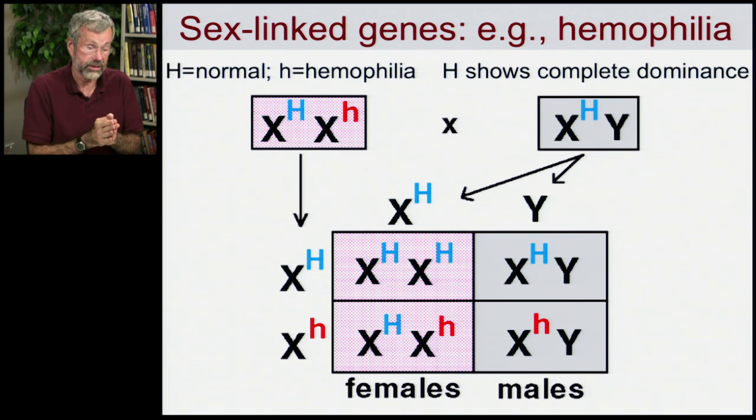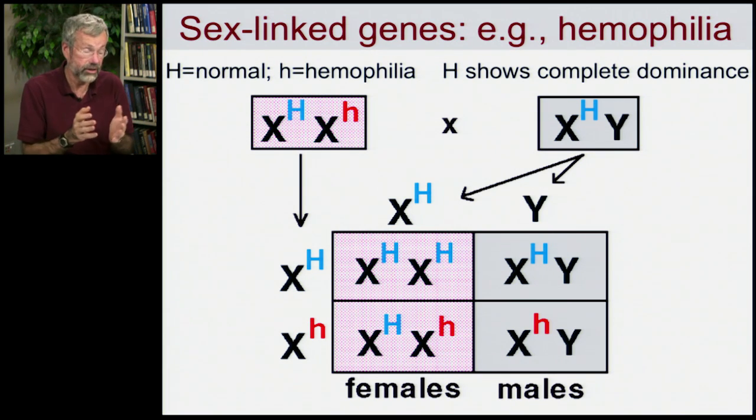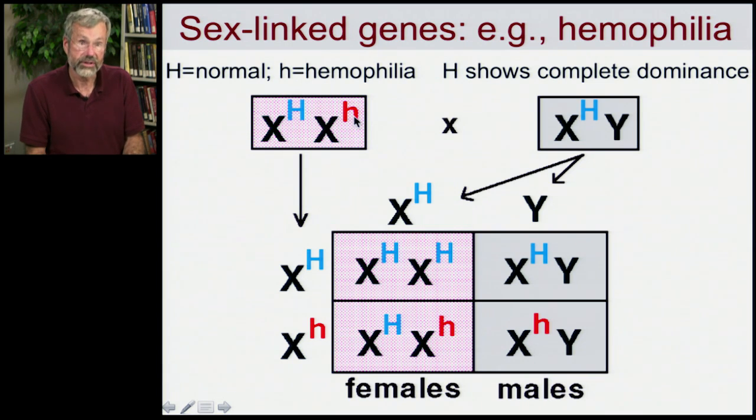Let's look at sex-linked genes and take hemophilia as an example, because this is hugely important for health. We have a woman with two X chromosomes and her husband with a single X chromosome. Hemophilia is a recessive allele on the X chromosome, so this woman is heterozygous — she has one capital H and one hemophilia allele. Her husband is healthy and doesn't have hemophilia, so he has just the capital H allele. Half of his sperm possess the X chromosome, producing daughters, and the other half contain the Y chromosome, producing sons.